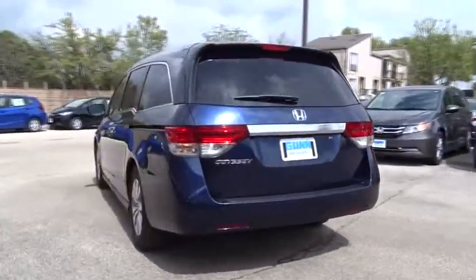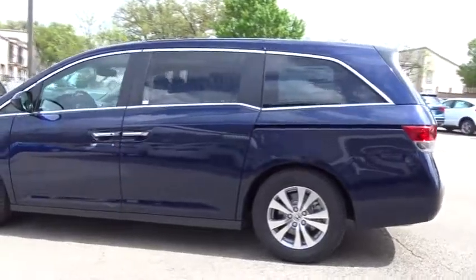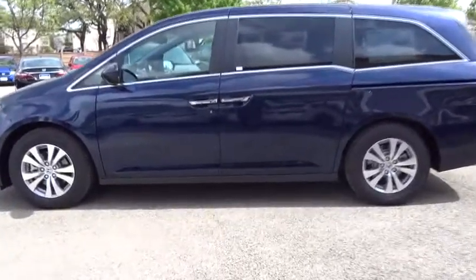The 2017 Honda Odyssey. The Honda Odyssey is a showcase of distinguished style, captivating technology, and advanced safety features. A must for all families. Here are some of this vehicle's great options.